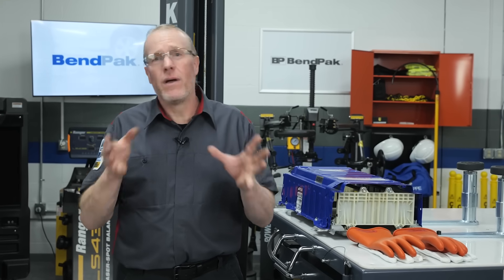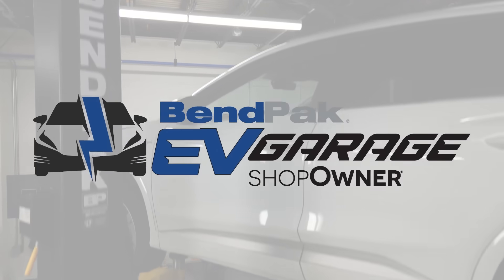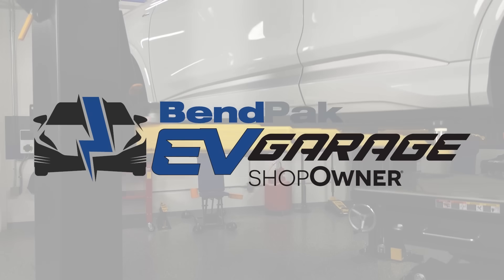So the next time a customer mentions range, remember: regular battery testing won't fix range anxiety, but it can help you catch underlying issues early and keep the vehicle performing the way it should. I'm Eric Garba coming to you from the BendPak EV Garage Studio at Fabcox Media. Thanks for watching.